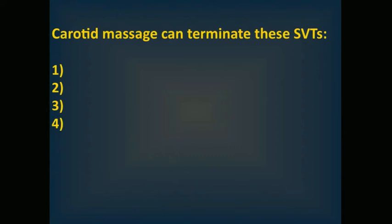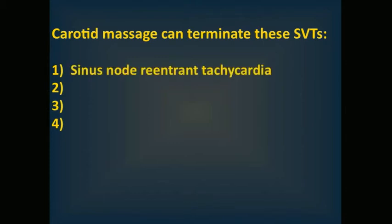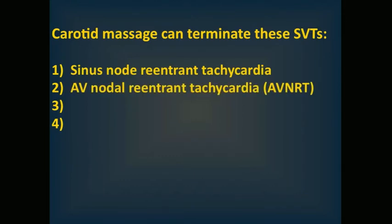Carotid Sinus Massage can terminate these types of supraventricular tachycardias. These SVTs can be terminated with carotid massage: number one, sinus node reentrant tachycardia; number two, AV nodal reentrant tachycardia (AVNRT).